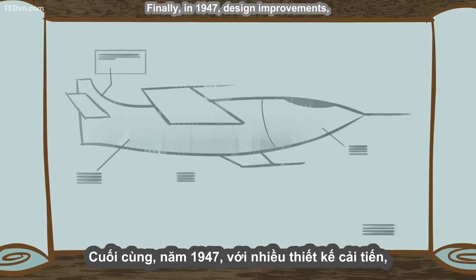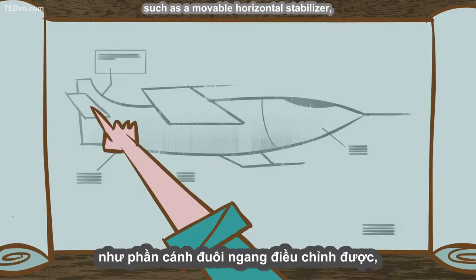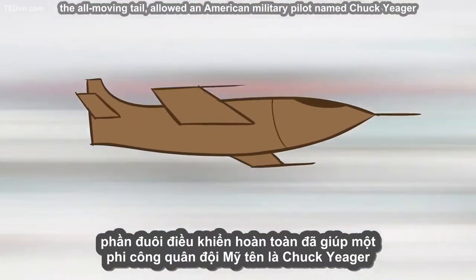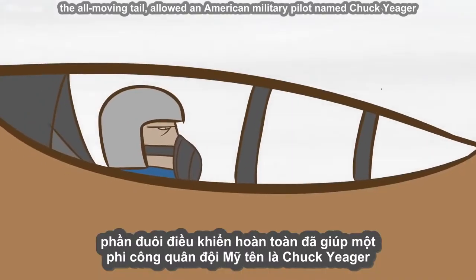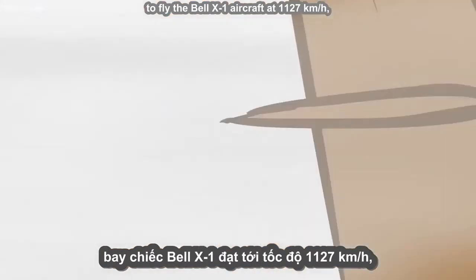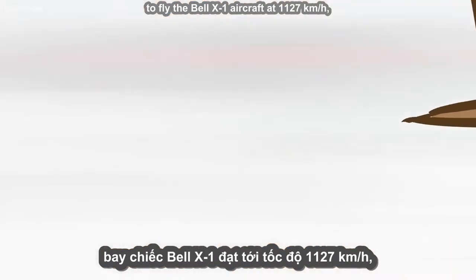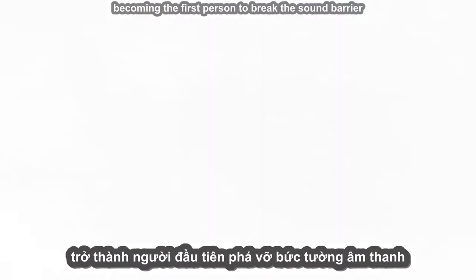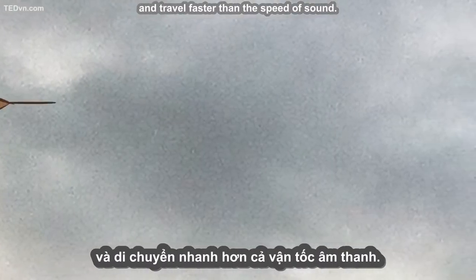Finally, in 1947, design improvements such as a movable horizontal stabilizer — the all-moving tail — allowed an American military pilot named Chuck Yeager to fly the Bell X-1 aircraft at 1,127 kilometers per hour, becoming the first person to break the sound barrier and travel faster than the speed of sound.